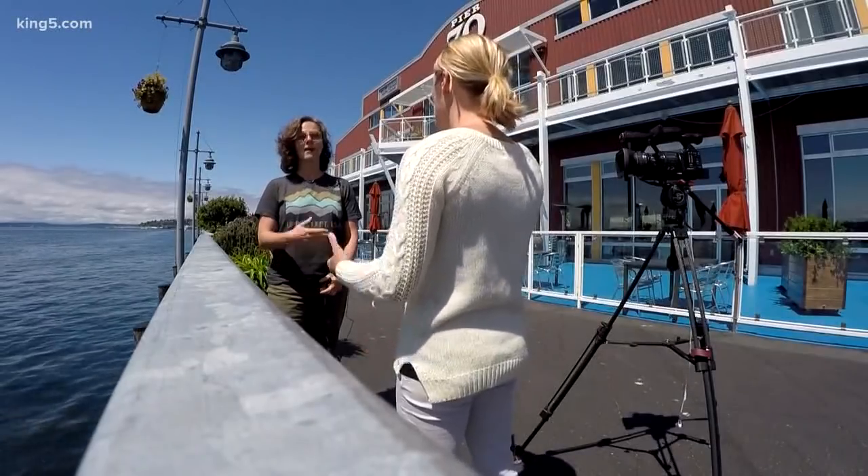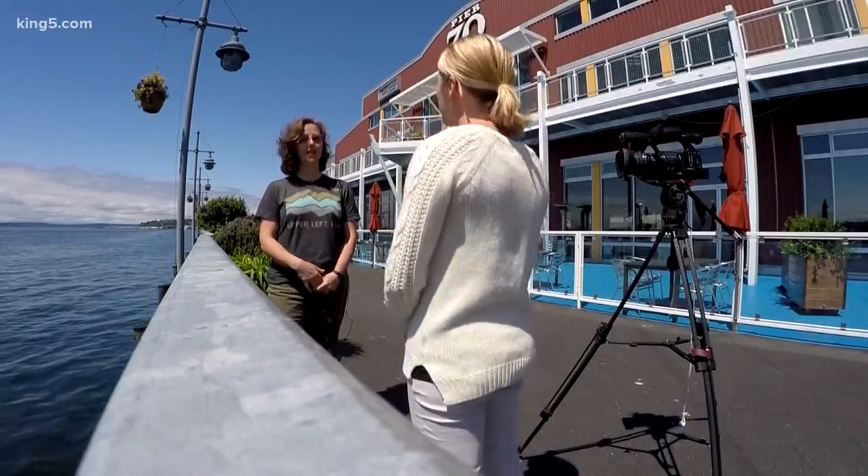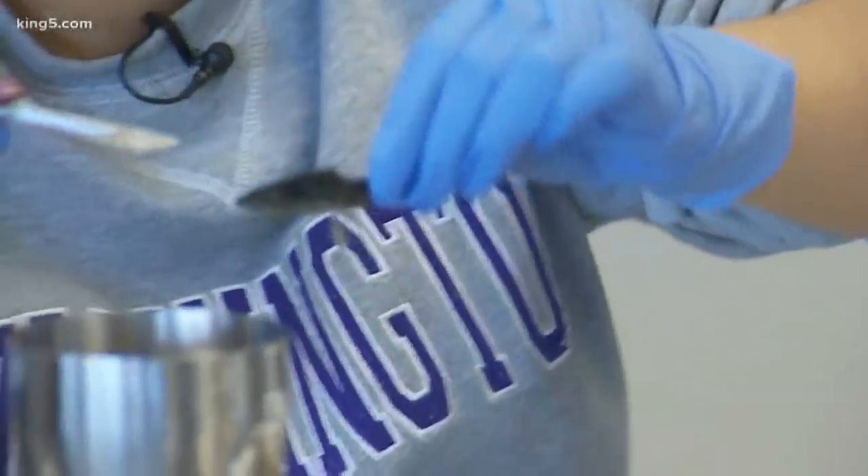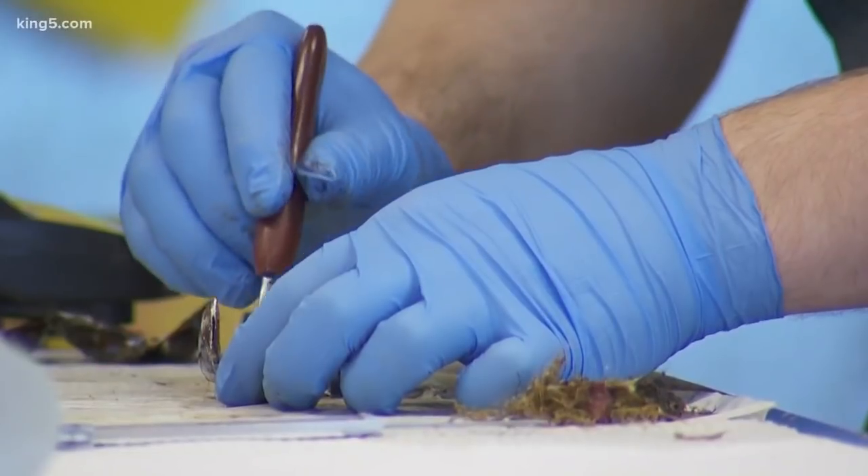And then you also find drugs, antibiotics. Right, those are the pharmaceuticals and the personal care products. We found antibiotics, we found antidepressants, we found chemotherapy drugs, heart medications, and then also oxycodone in the mussels from these mostly urbanized areas.